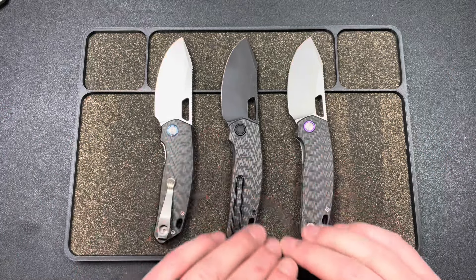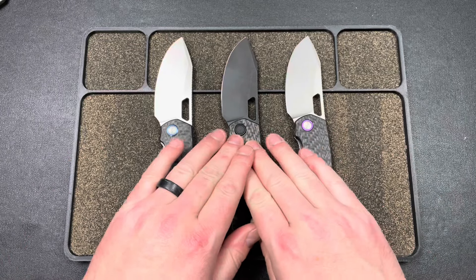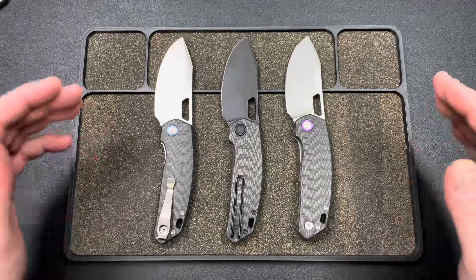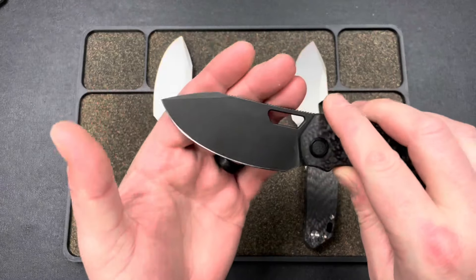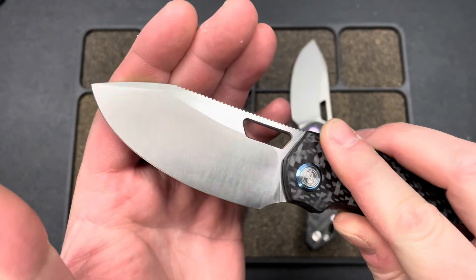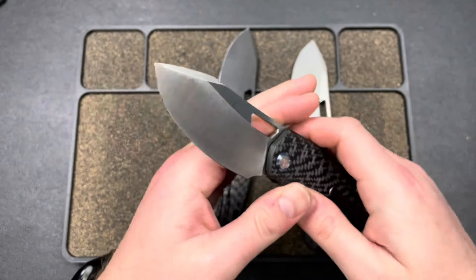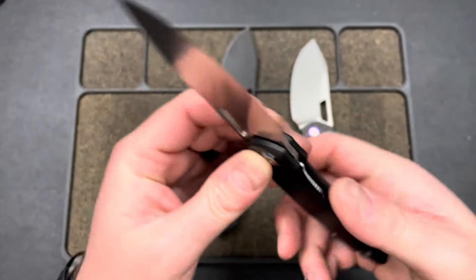There are three versions — all have weave carbon fiber. You have purple, black, and blue accents, and then obviously you have a bead blasted blade, a black wash blade, a two-way machine finish, and then the horizontal satin. These are all in 154CM steel.